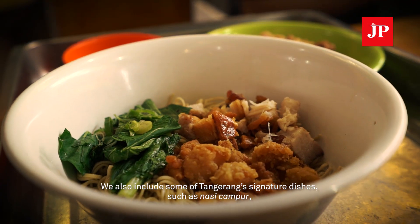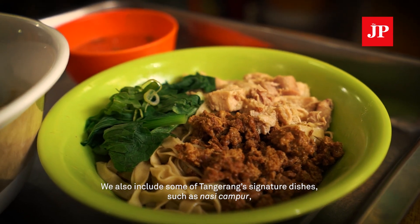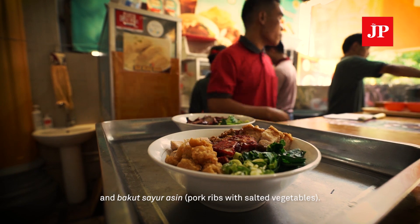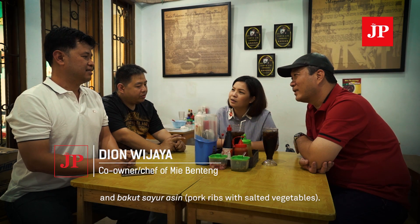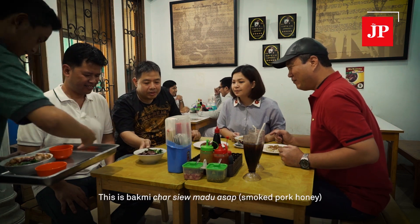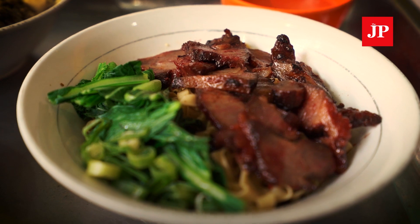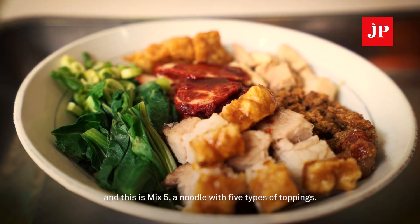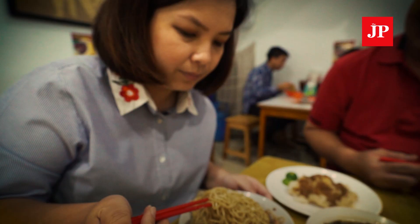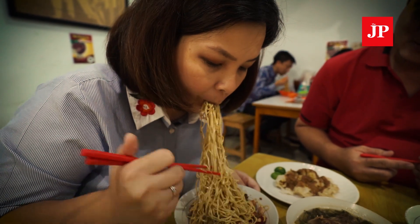They also have nasi campur featuring wak yong, cuk yong, and bakut — signature dishes with a Tangerang character. This is Bami Chasyu smoked, and the special mix has five types of small cuts of meat. The noodle is delicious — the texture is perfect.